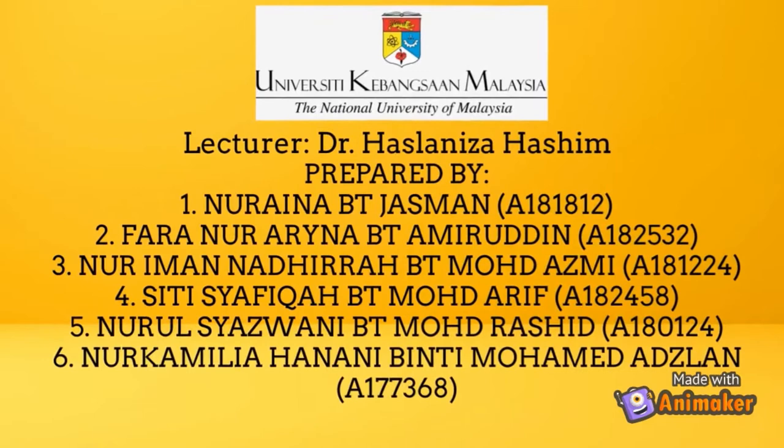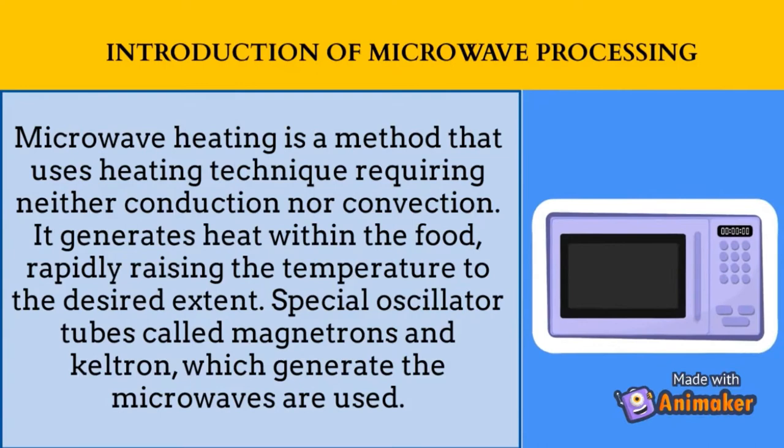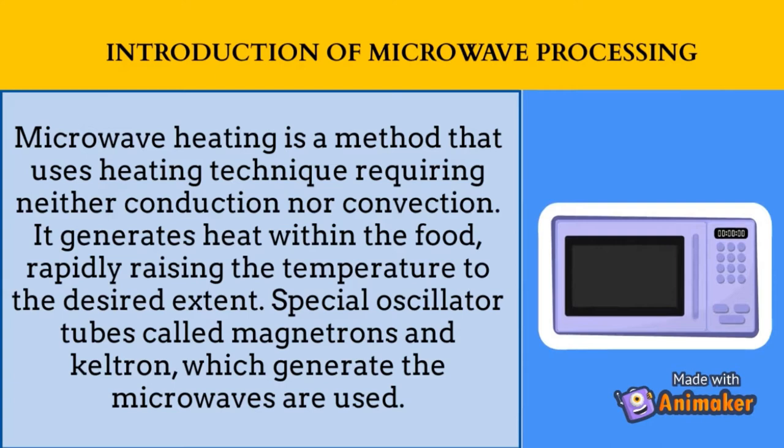Microwave heating is a method that offers a technique of heating requiring neither conduction nor convection. Microwaves generate heat within the food, rapidly raising the temperature to the desired extent. Special oscillator tubes called magnetrons and celtrons, which generate the microwaves, are used.